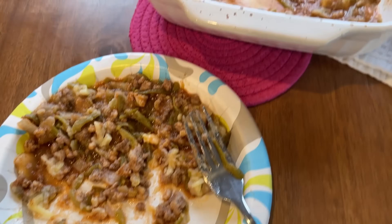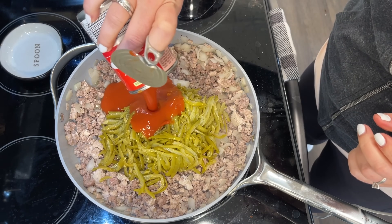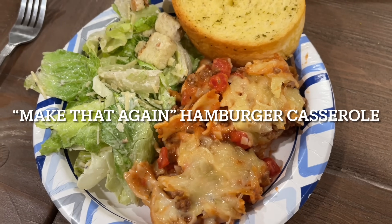Ground beef is an easy to work with and inexpensive protein to make weeknight meals, even with high grocery prices. I can still find ground beef for $3.99 a pound, sometimes as low as $2.97 a pound. I like to buy mine in larger packages, break them up into small packages, and put them right into my freezer, so I have ground beef on the ready whenever I need it.